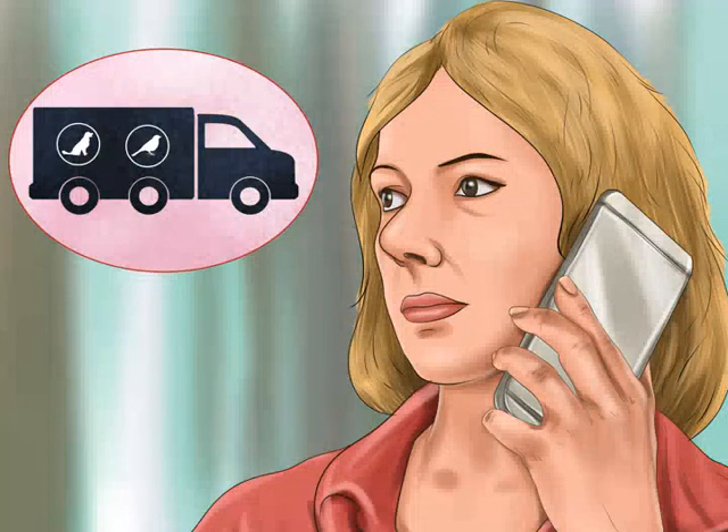Consider an animal transport company. If you are moving a long distance and do not want to have to worry about your bird, you may want to hire someone to transport it for you. Some moving companies offer this service; if yours does not, they may be able to refer you to a transport service. Depending on how far you are moving, the animal movers will fly or drive your bird to your new home. The moving company may require that you ship your bird in a specific carrier, and they may also feed your bird or ask you to put some feed in the carrier for the trip.